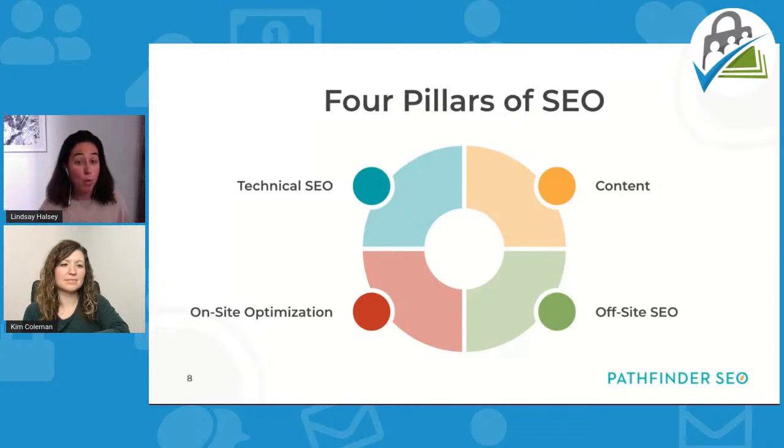The best part about WordPress is that if you're using it to power your membership website, your technical SEO is already, generally speaking, really sound. You'll be at about the 90% mark on technical SEO. There are some things you can do to fine-tune it, but the infrastructure is sound, so there's not a whole lot of work you'll need to put into technical SEO when you're on WordPress.